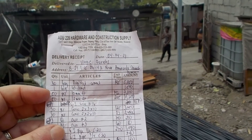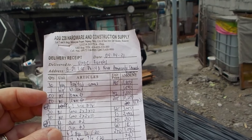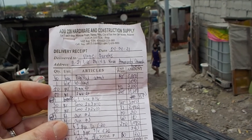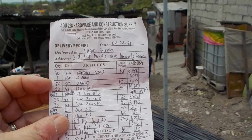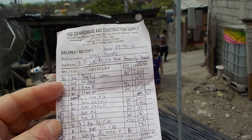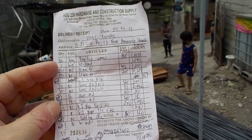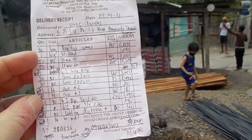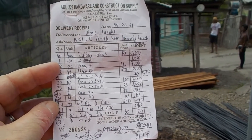The 12-millimeter rebar is 205 pesos each, coming out to 10,250 or so. The 10-millimeter was 142 pesos each, coming out to 7,100 pesos. Then there's 30 pieces of 2x3x10 foot cocoa lumber — 125 pesos each — just on the other side of John T.